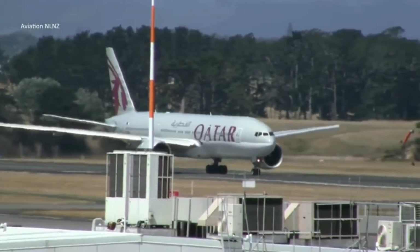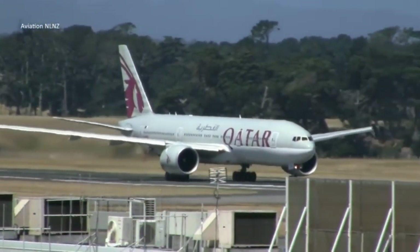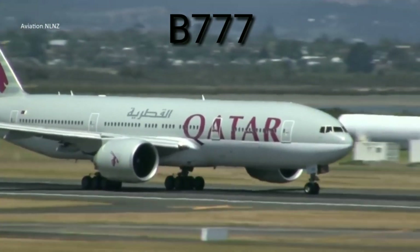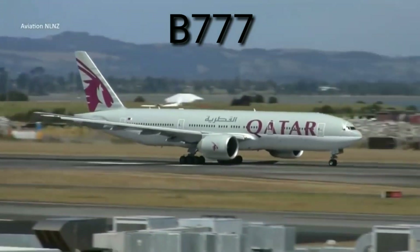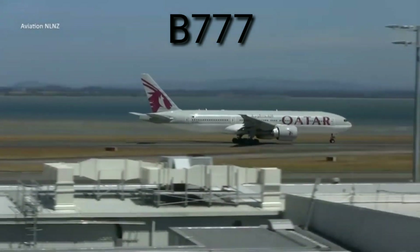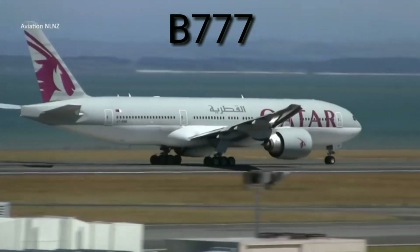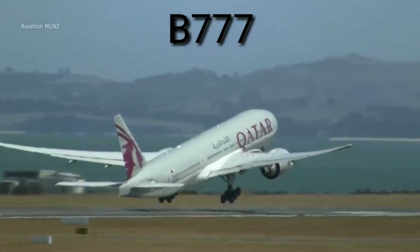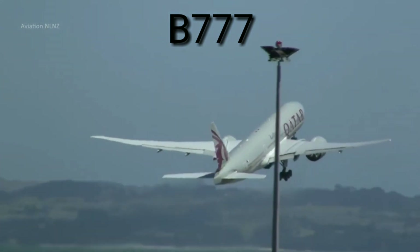Next, in the wide-body jet airline category, we have the Boeing triple seven, which currently holds the record for the longest distance commercial flight. This aircraft can fly at a speed of 892 kilometers per hour with a range of 13,650 kilometers and a passenger capacity of up to 300.